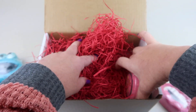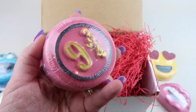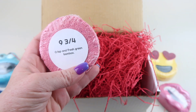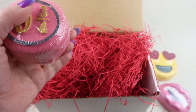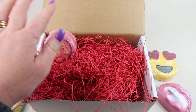Our last one is Nine and Three Quarters from Harry Potter — obviously that's the platform they used to board the train. This one is crisp and fresh green bamboo. Oh, I love this one — this one's my favorite! Very fresh smelling. And that's everything in the box.